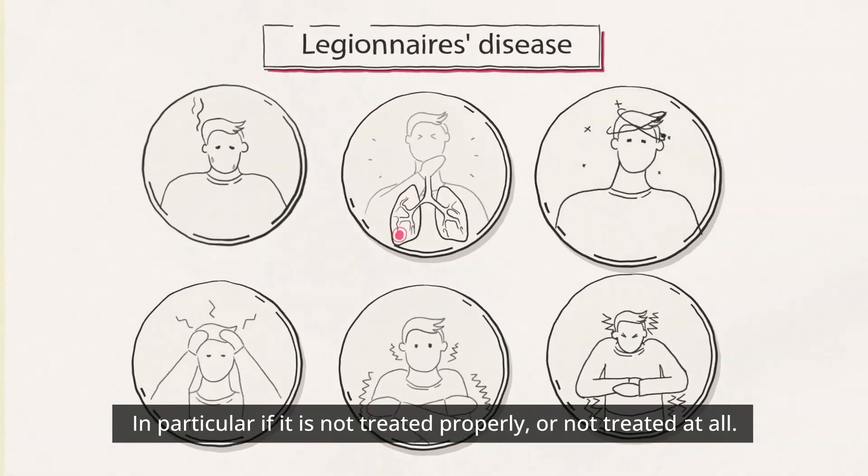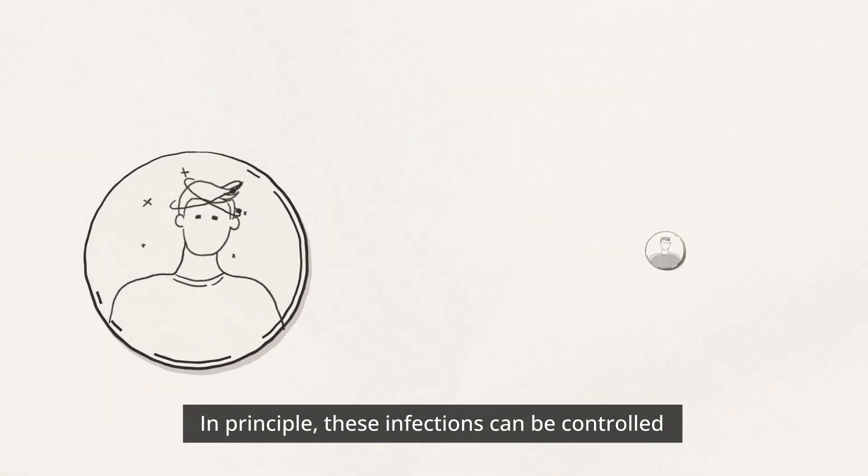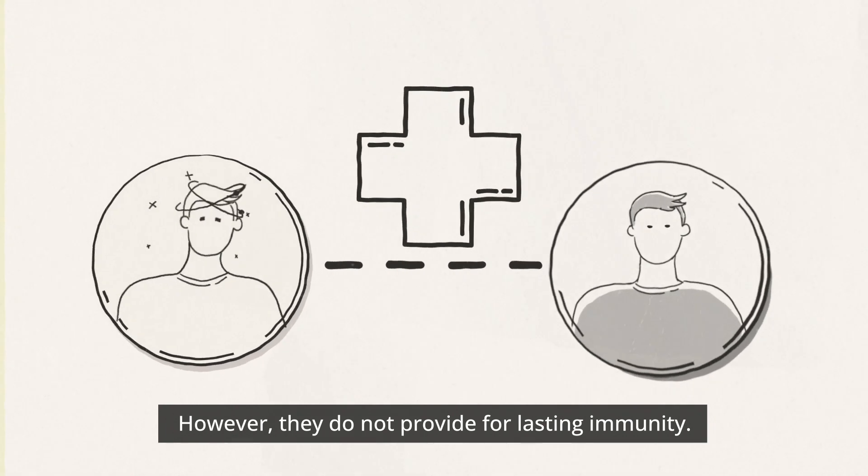In particular if it is not treated properly or not treated at all. In principle, these infections can be controlled using therapeutic measures. However, they do not provide for lasting immunity.